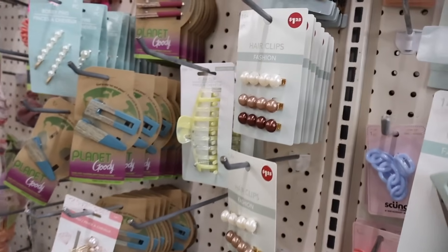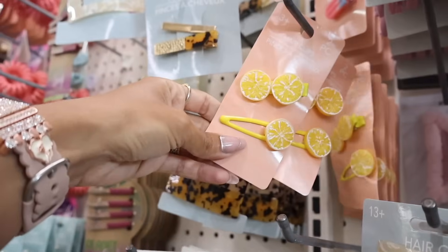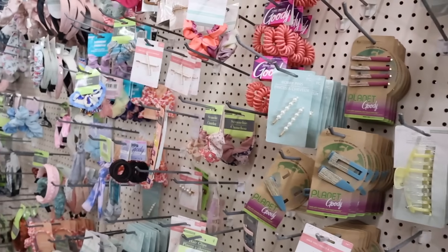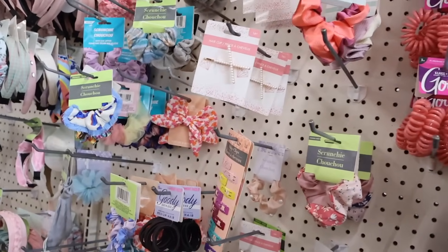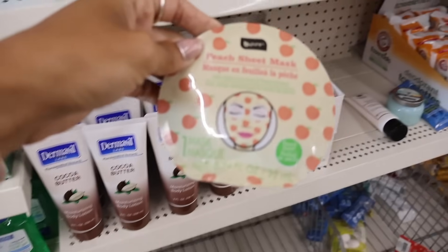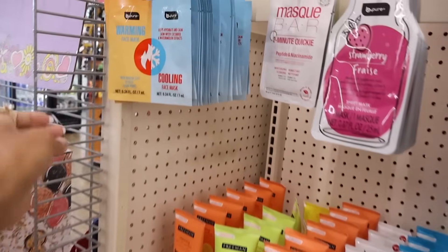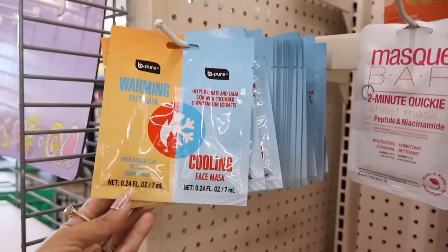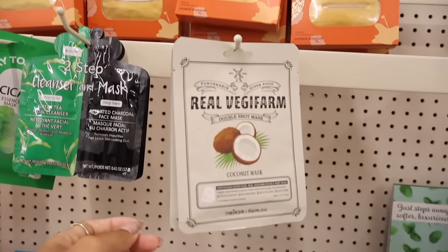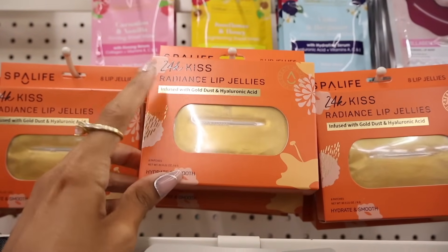Over here they have more hair clips — pearl ones, a nude color, and lemon clips which are perfect for spring and summer. Behind me they have a skincare side with a peach sheet mask — the packaging is so cute. Up here they have a warming face mask with clay, a cooling mask, the Mask Bar strawberry, Real Veggie Farm coconut mask, and a new 24 Karat Kiss radiant lip jellies set with cold dust and hyaluronic acid, usually found at Five Below for at least five dollars.